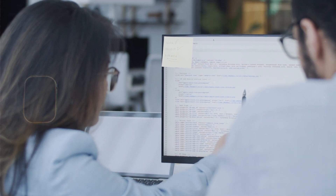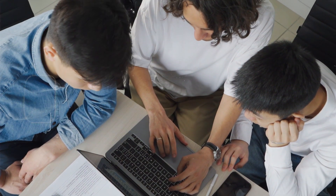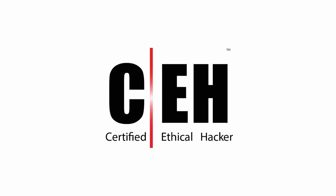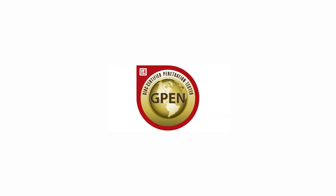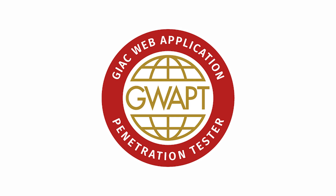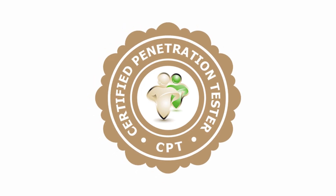Next, you're going to want to get certified. Cybersecurity certifications demonstrate to recruiters, employers, and hiring managers that you have the skills required to succeed in the industry. In addition to general cybersecurity certifications, you can also get certified in penetration testing or ethical hacking. Key certifications to consider include: the CEH (Certified Ethical Hacker), CompTIA PenTest+, GIAC Penetration Tester (GPEN), GIAC Web Application Penetration Tester (GWAPT), Offensive Security Certified Professional (OSCP), and the Certified Penetration Tester (CPT).